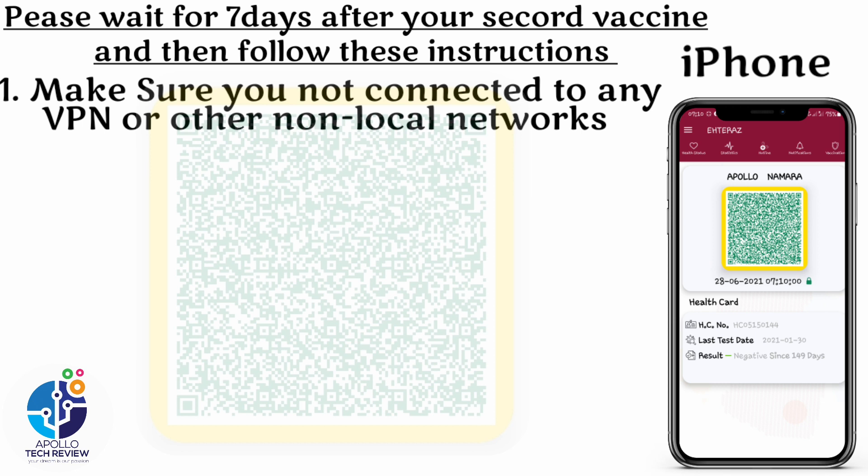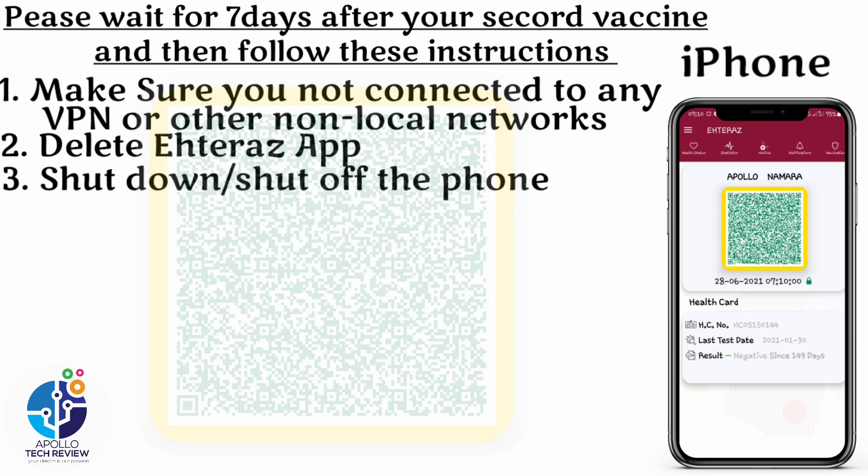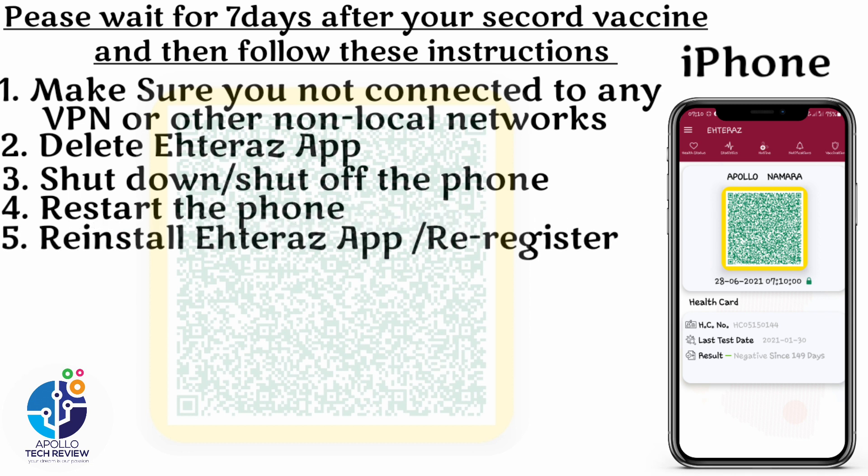Step number two: delete the Atlas app — remember we are on iPhone. Step number three: shut down or switch off the phone. Step number four: restart the phone. This is for iOS.